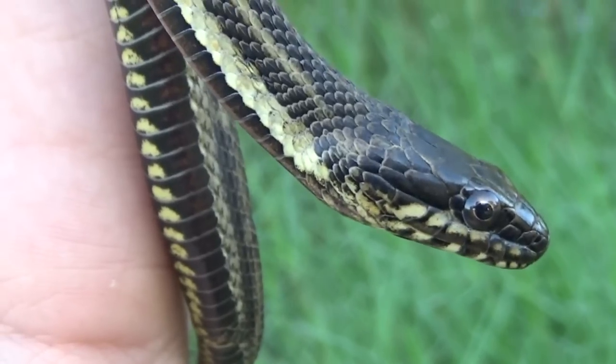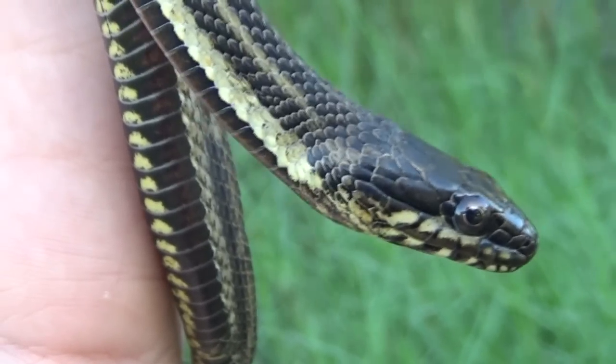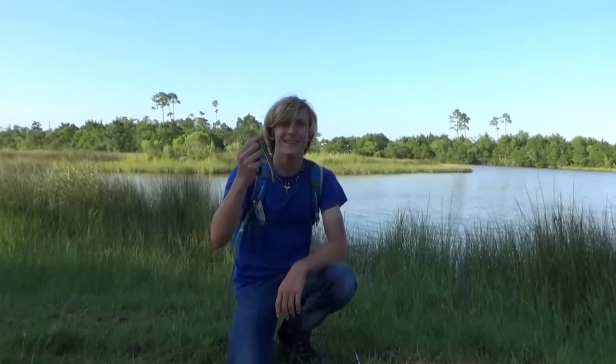Gorgeous snake to find. It's a rare one to see out here, so it's really amazing that we got to show you guys this snake. Thank you guys so much for watching this video, and if you did enjoy, definitely leave a like, and I will see you guys next time.